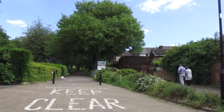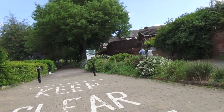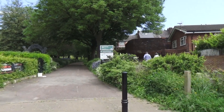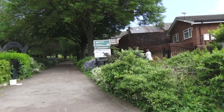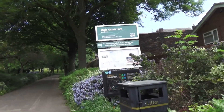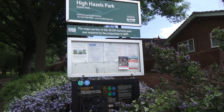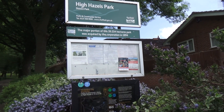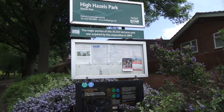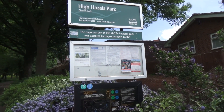I've been meaning to do Iazel's Park for some time, so I'm in Iazel Park at Darnall. It says here the 20.234 hectare park was acquired by the corporation in 1894, and previous to that it would have been like a small stately home.